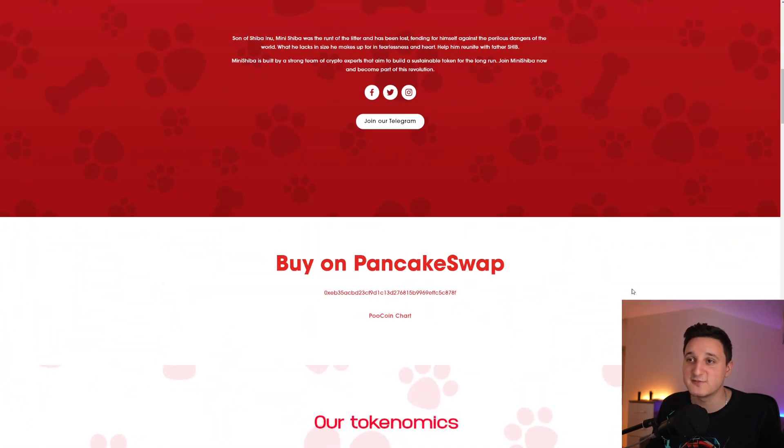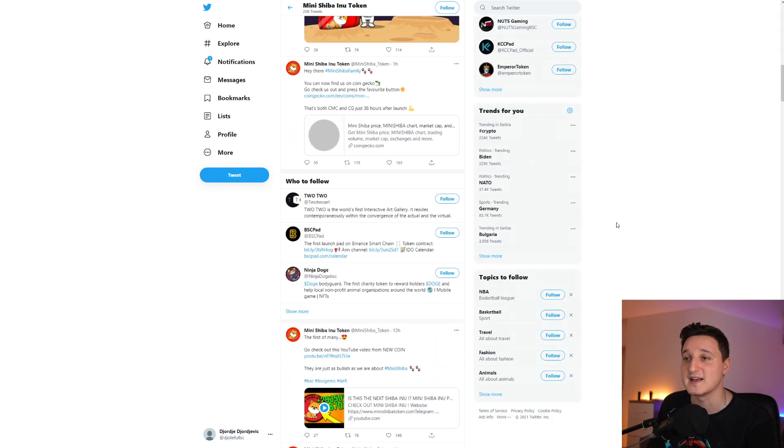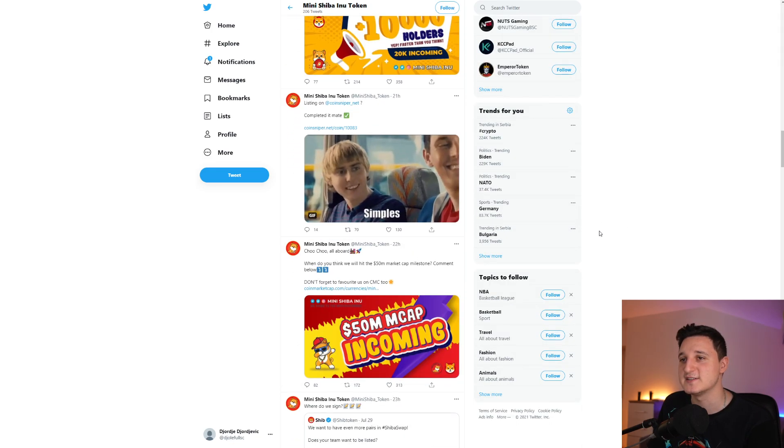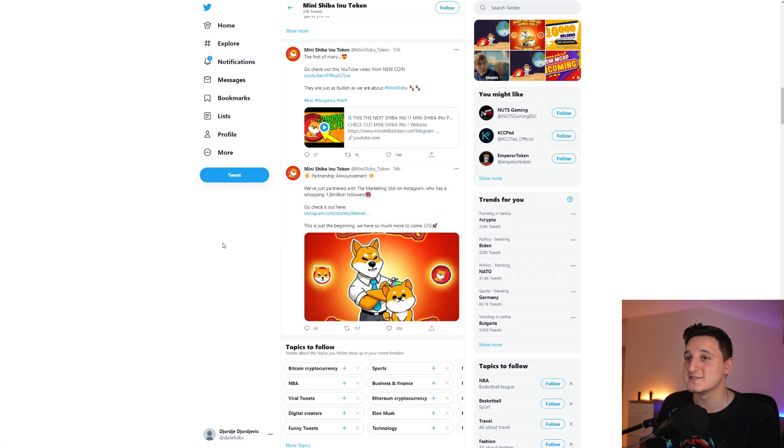The price has been increasing. It did hit like 20 million dollars in market cap right at launch, which is pretty huge. Now it is stabilizing. Looking at their Twitter for the latest updates — they posted: 'You guys are unreal, my fingers can barely keep up. Congratulations to the whole Mini Shiba family on achieving 10,000 holders. This is an unreal achievement and to earn it on such a special occasion means so much to us. Let's wish Shib a very happy birthday.'